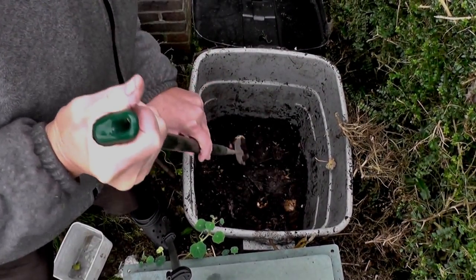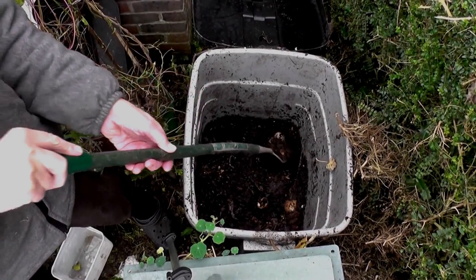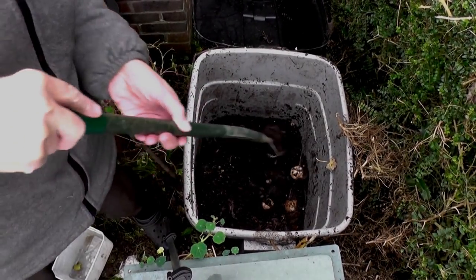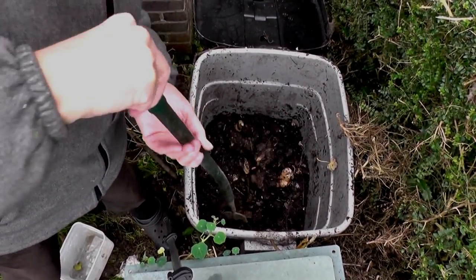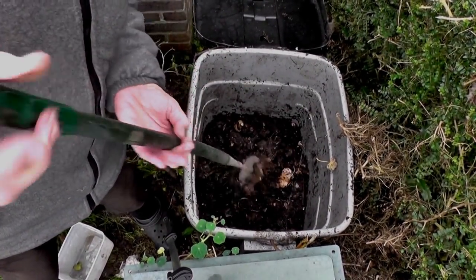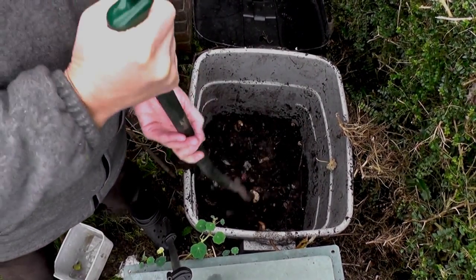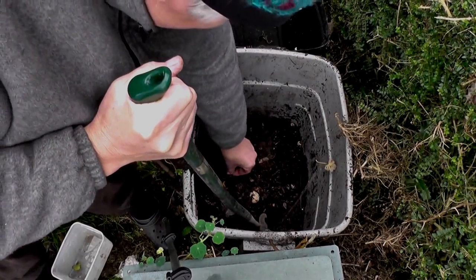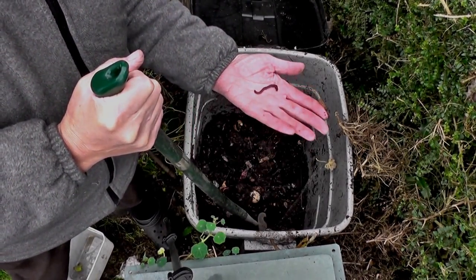There's an egg there that hasn't been broken — that will go bang. It hasn't; it's just a bit rotten inside. This is more or less ready for the next stage and the next use. Look at those brandlings — there's a... they're lovely worms.